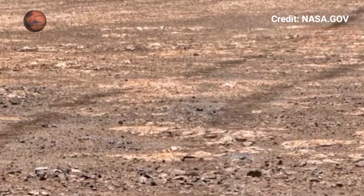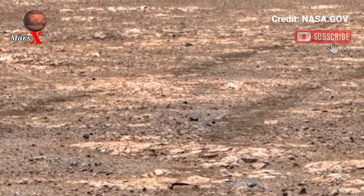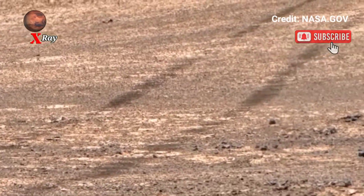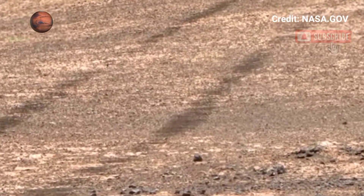Hi guys, welcome back to our YouTube channel. Mars X-Ray — NASA's Mars Perseverance Rover Sol 1538. NASA takes us on a visual journey to Mars with this stunning video.